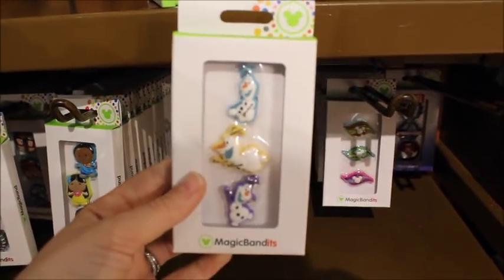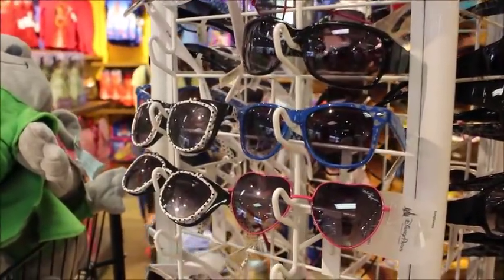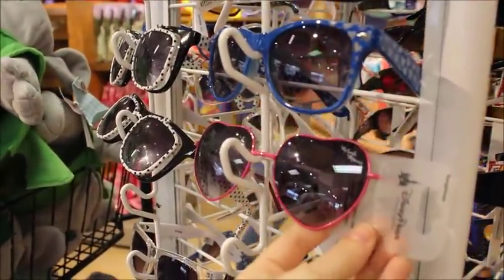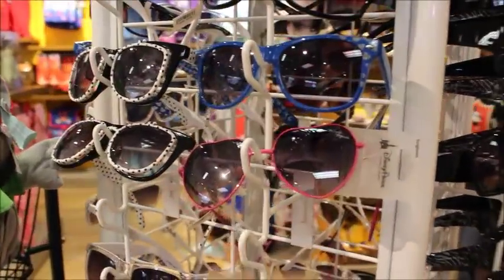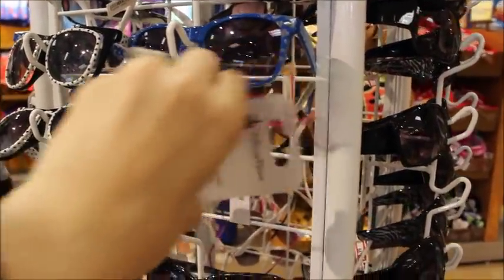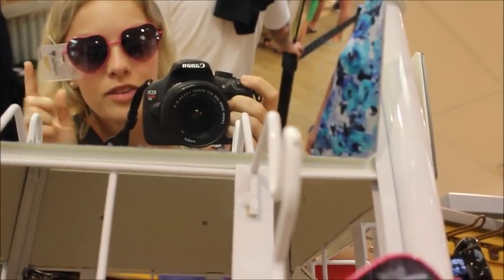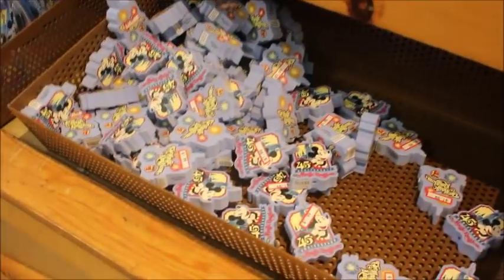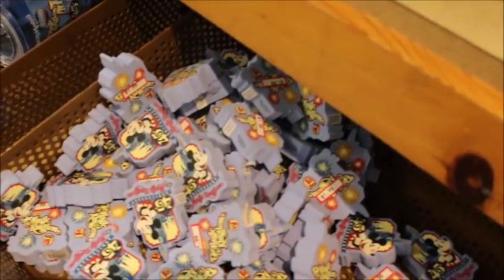Waiting in line to check out, checking out some sunglasses. These ones are really cute — I just bought sunglasses too. These are $4.99. Let's put these bad boys on. Oh, they're like really stretched out. The camera takes up half the mirror — these are cute though.